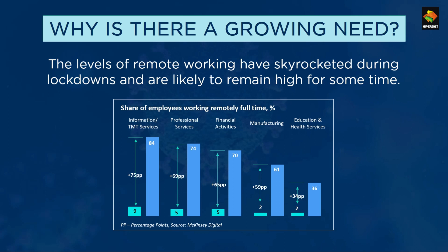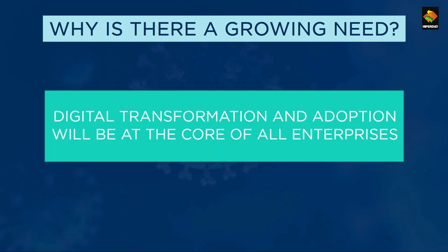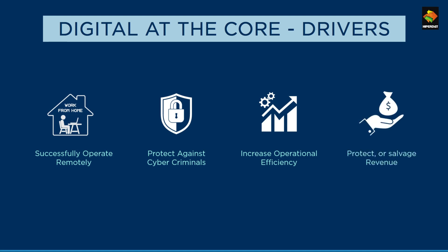The share of employees working remotely has increased drastically in the IT sector and shows a shift in other sectors like professional services, manufacturing, and education. CEOs across the tech world agree that companies will have to become digital at the core. To become digital-first, there are four main drivers: successfully operating remotely, protecting against increasing cyber criminals exploiting the current situation, increasing operational efficiency, controlling costs, and protecting or salvaging revenue.